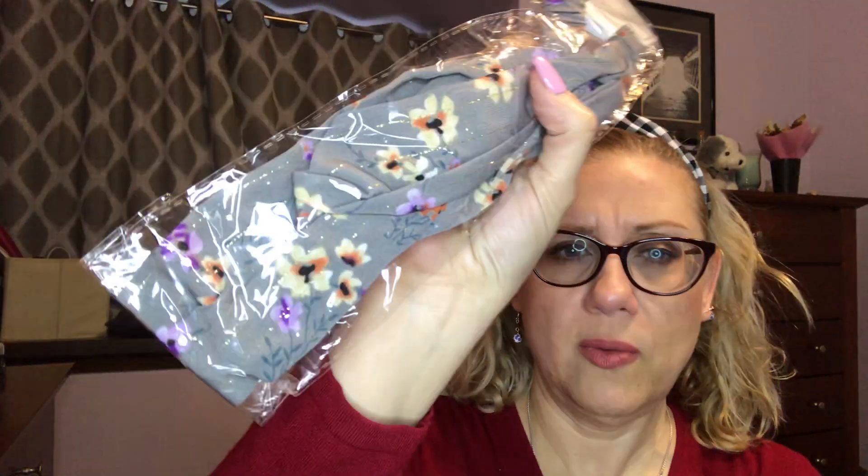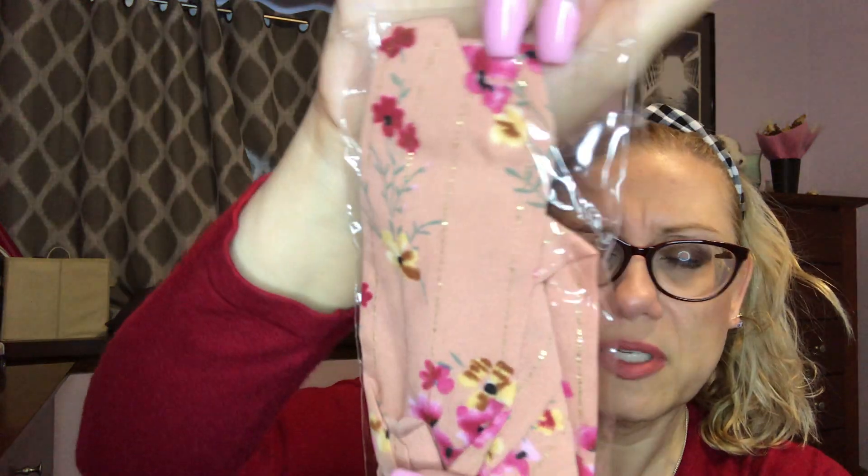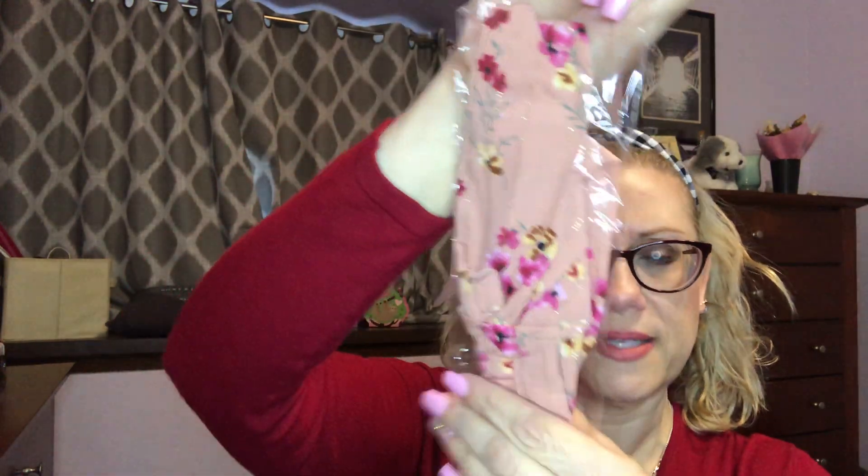This one is really cute — I got three of them. There's a gray one, and then this one would probably match better with what I'm wearing. It's got little silver threads going through it, like a dusty rose color. I thought for spring that would be really cute.